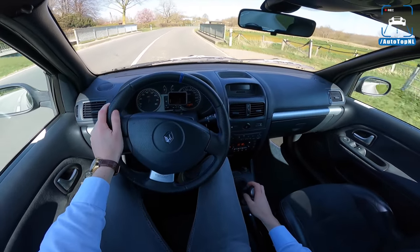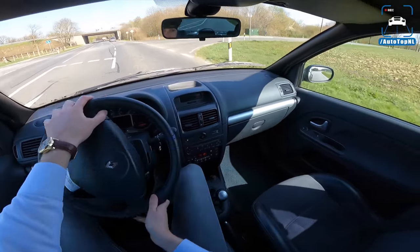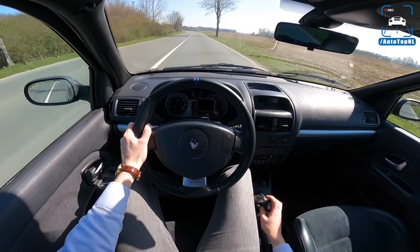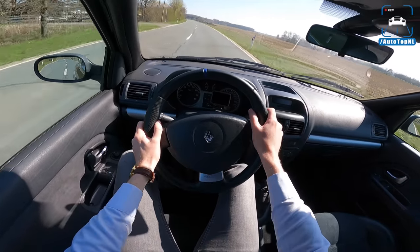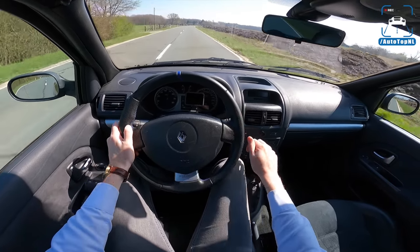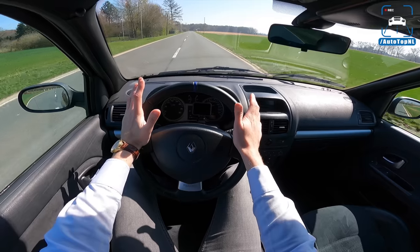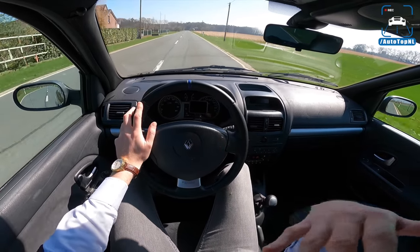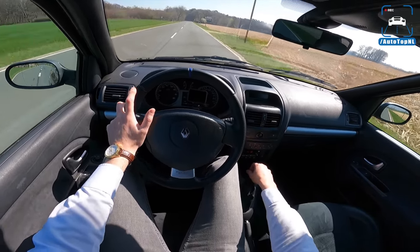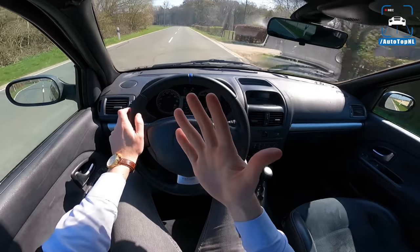Let's take it for a little drive. You can immediately hear that induction sound — it's super nice. The thing weighs absolutely nothing. Listen to that — it's between 7250 RPM and 7500, but listen to that sound. The combination of a very light car with a naturally aspirated engine that revs quite high is always a good combination.